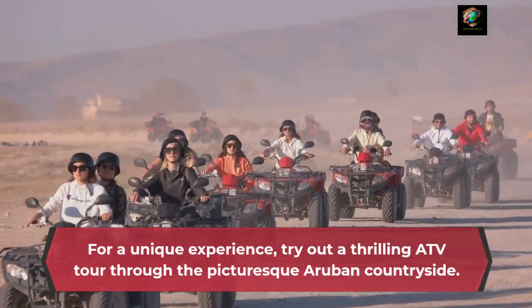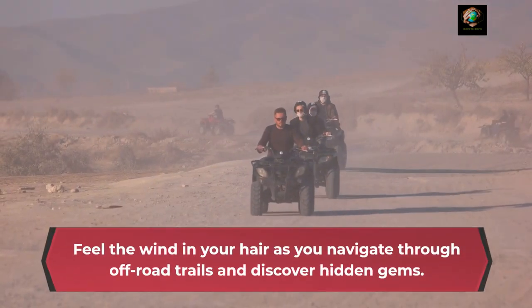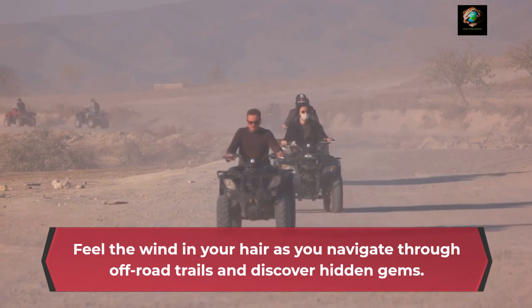For a unique experience, try out a thrilling ATV tour through the picturesque Aruban countryside. Feel the wind in your hair as you navigate through off-road trails and discover hidden gems.